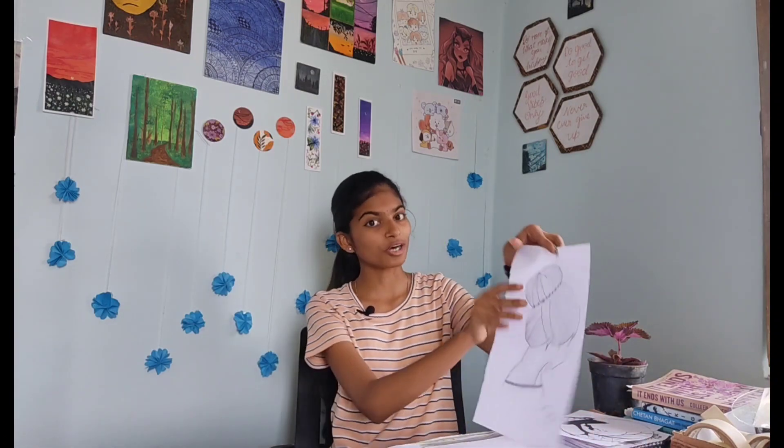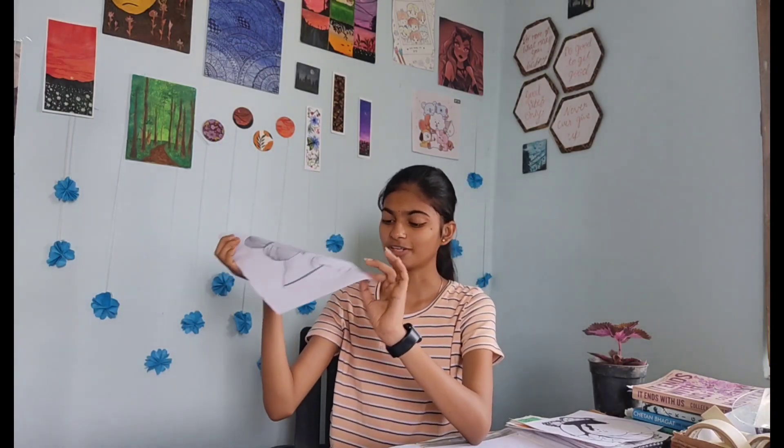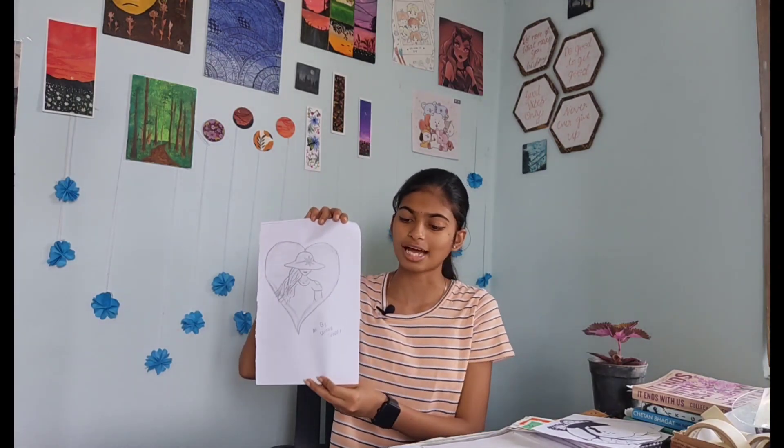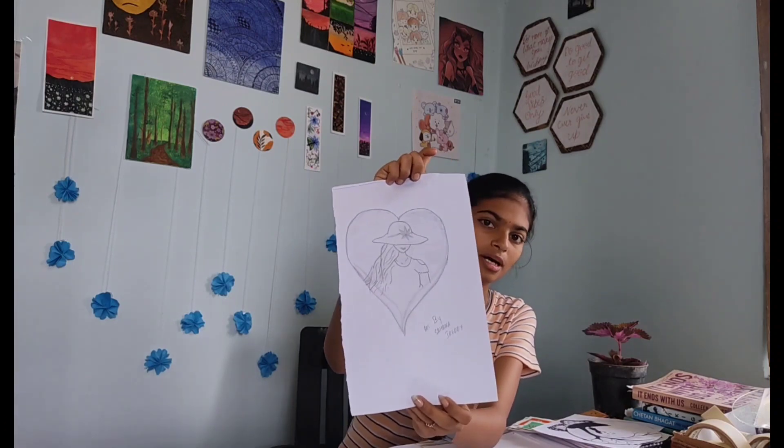The next one is one of my favorite artworks — this is a girl with a beautiful bun. On every artwork I have written 'Art by Sahana.' When I was in eighth or ninth grade, I did all these artworks. I had referred them from Google — this is very bad I know, but at that time it was good. This is one sketch.